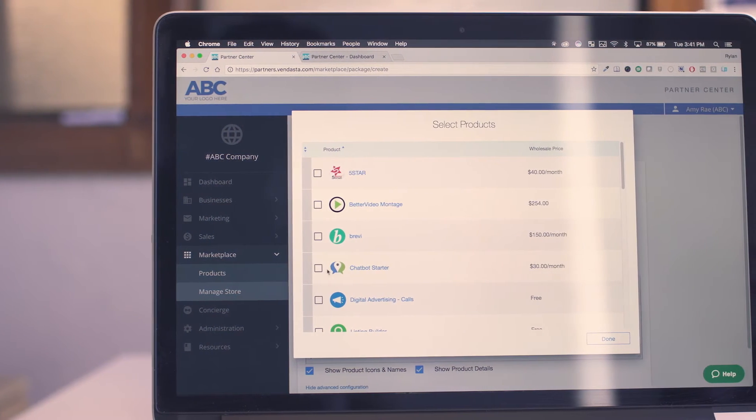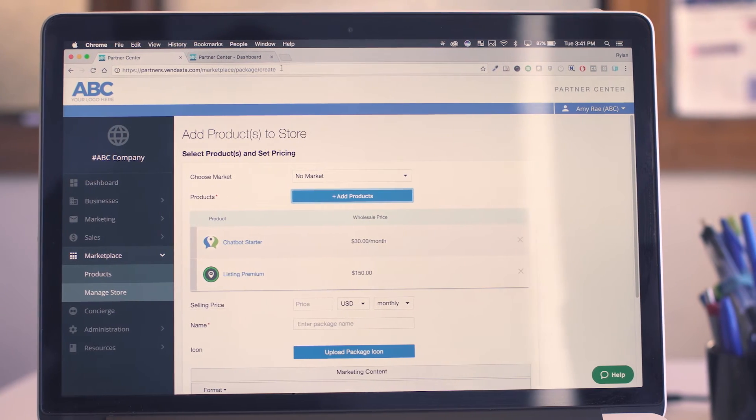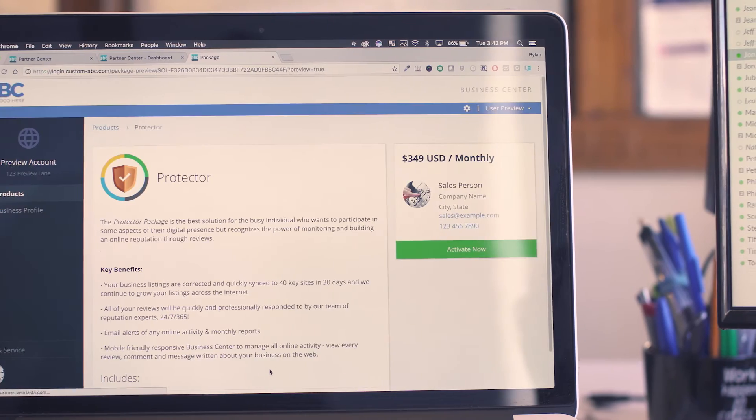Finally, curate your SMB-facing and completely white-labeled store. This is where all your packages are available to be browsed, bought and accessed by your clients at your price point.